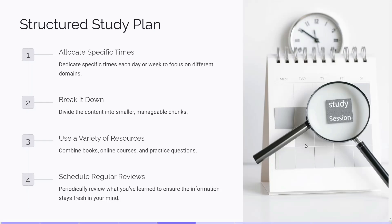Tip number 3: Use a structured study plan. Having a well-organized study plan is essential to cover the entire CISM syllabus within your desired time frame. Allocate specific times each day or week to focus on different domains — consistency is key. Break the content into smaller, manageable chunks to make it easier to digest and retain information. Use a variety of resources: combine books, online courses, and practice questions. I highly recommend the ISACA CISM Review Manual as a primary resource. Additionally, leverage online resources like video tutorials or boot camps to reinforce your learning. Schedule regular reviews to ensure the information stays fresh in your mind. By following a structured study plan, you can stay organized and make steady progress towards your certification goal.